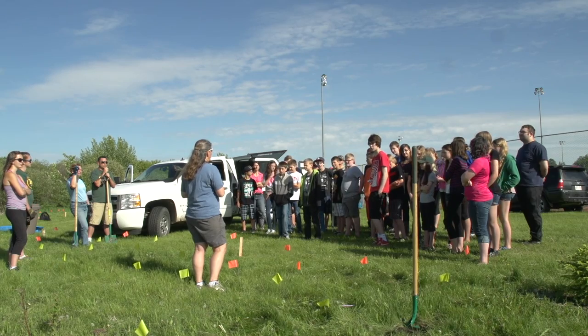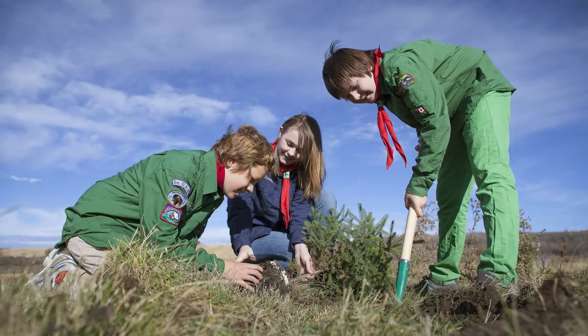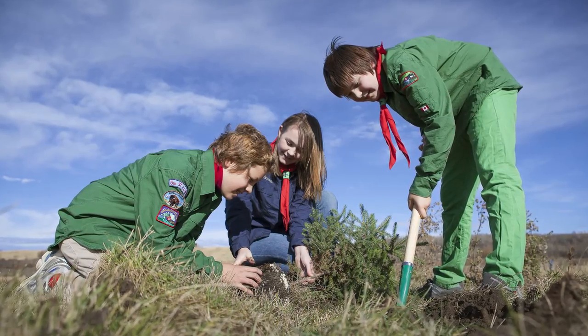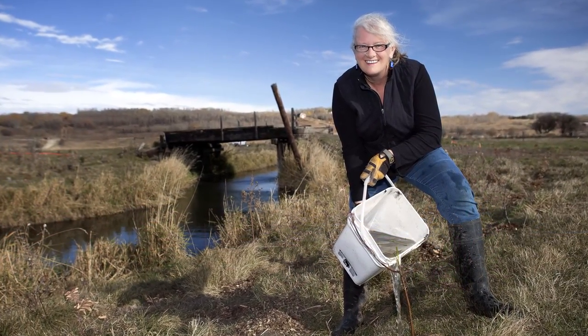The main milestone we've seen is just working with communities and stakeholders. There's a lot of enthusiasm, commitment, and passion from people that live in the community and in the watershed toward having a positive impact.